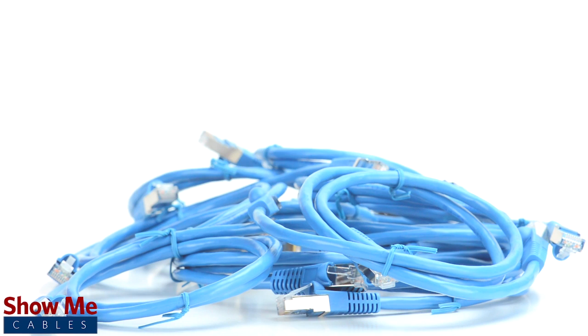For all of your cables and accessories, choose ShowMeCables.